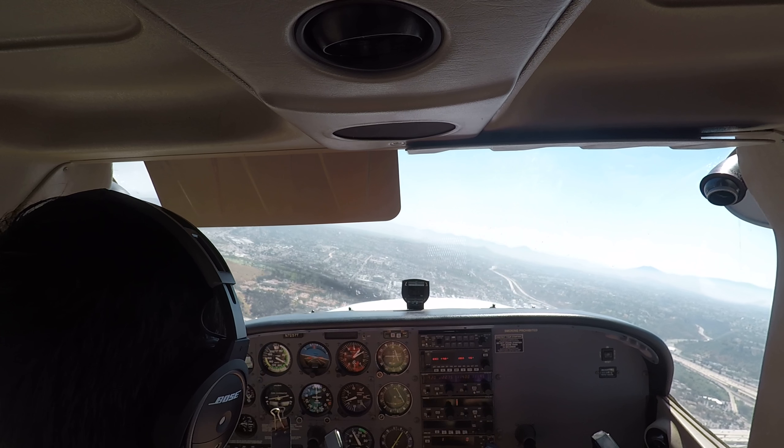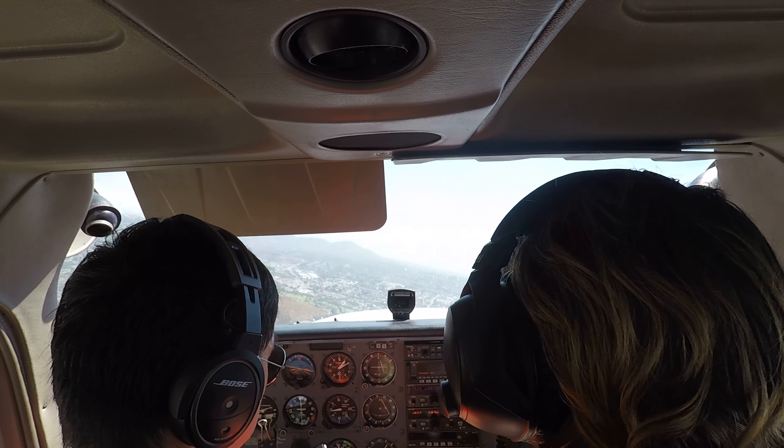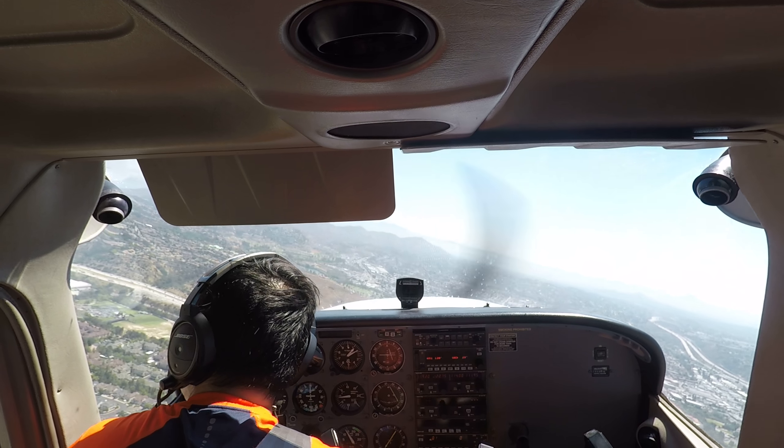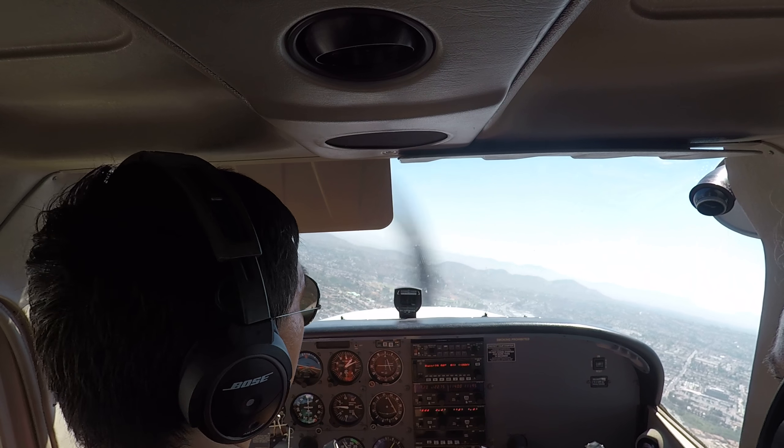722 Delta, follow the Cessna off wind, right downwind departure approved, runway 28R, clear for takeoff. 4172 Delta, runway 28R, clear for takeoff. Reach Med 52, runway 28R, clear to land. Clear to land 28R, Reach Med 52.